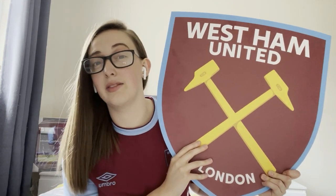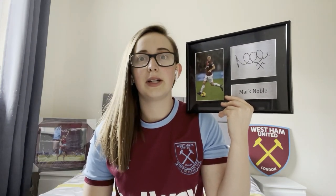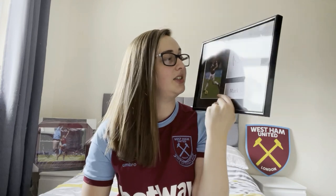I'm going to try and have a West Ham room if I can get away with it. I've got this Mark Noble frame which will also be going in my West Ham room. I've tried to hang it up here but it does not want to stay on the wall, so I'm not risking breaking it.